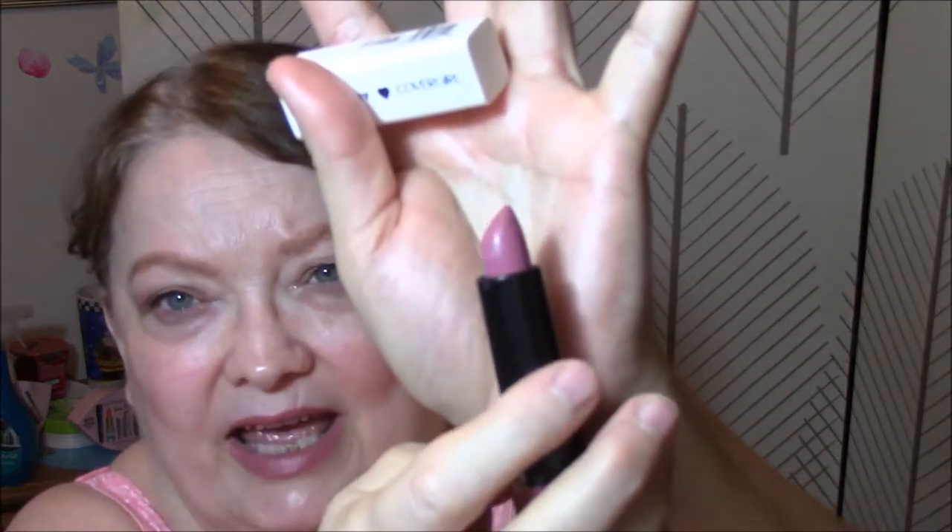I really do like these lipsticks. Cover Girl has gotten better in the last few years — they used to be horrible, I used to hate them. Right now I've got three eyeshadow palettes that I absolutely love, I've got the Katy Kat, a couple other Cover Girl lipsticks, and I've got the Super Sizer mascara. So anyway, I'll talk to you tomorrow.